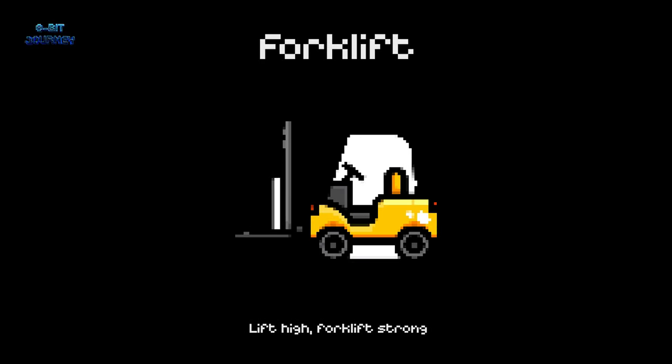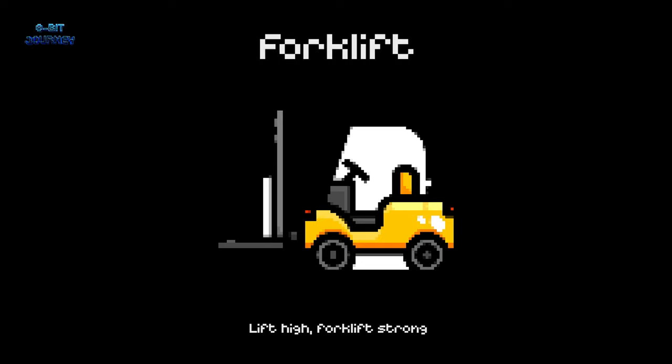Forklift. A forklift is a machine used to lift and move heavy objects. It's like a robot that can lift anything you need and move it around with ease.